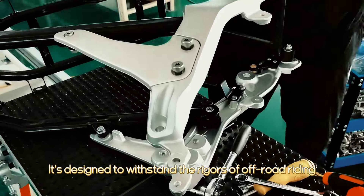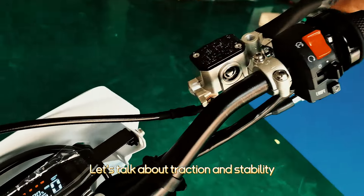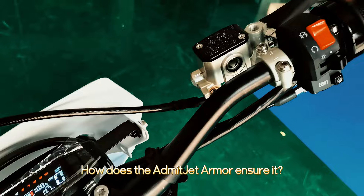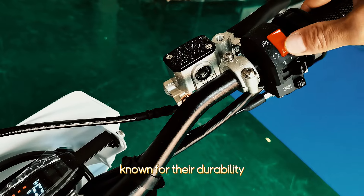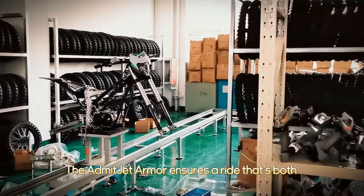How does the Admitjet Armor ensure traction and stability? Stability meets performance with Cordial tires, known for their durability. The Admitjet Armor ensures a ride that's both stable and controlled, no matter the landscape.